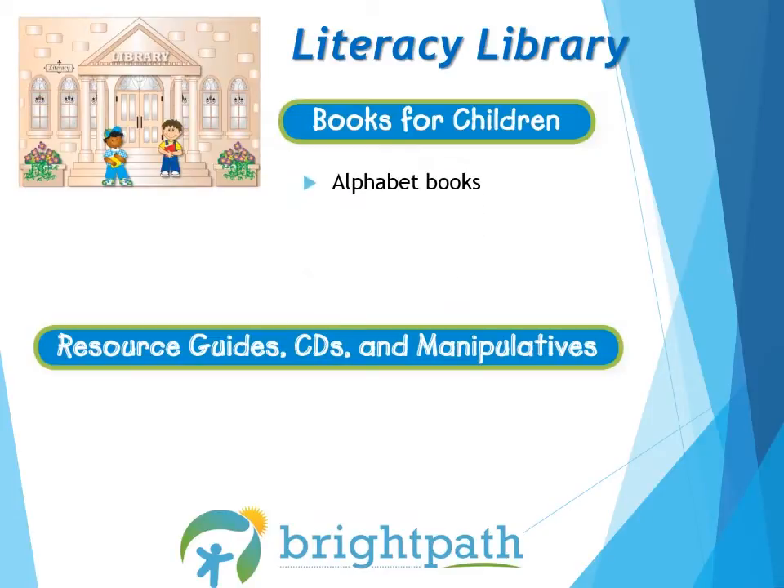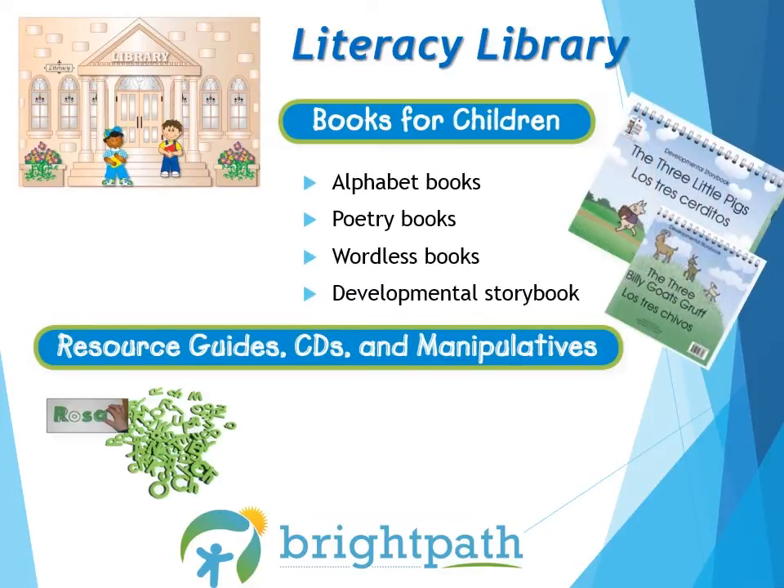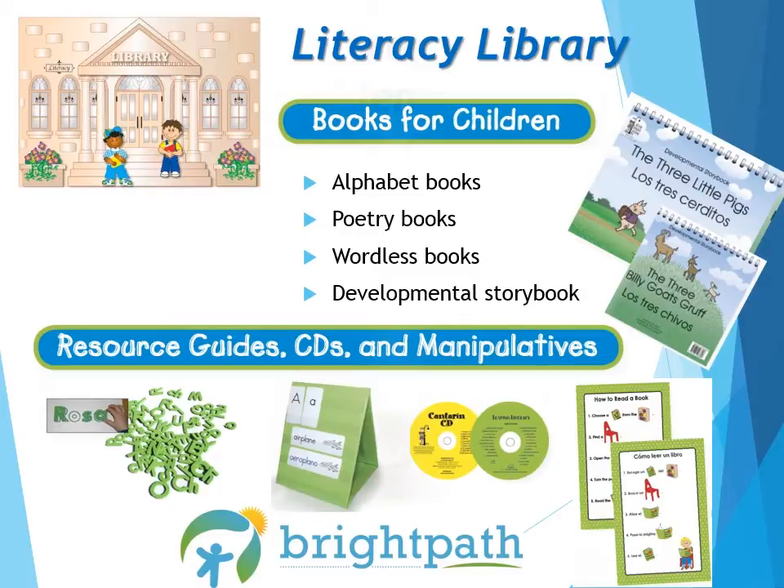Next, let's look at the items in the Literacy Library box. Here you will find books for children such as alphabet books, poetry books, wordless books, and the developmental storybook. The developmental storybook is divided into three stages of literacy: the first is for beginners, the second is for intermediate, and the third is for advanced comprehension and literacy skills. Children love these books. This box also contains the magnetic letters, the tabletop pocket chart, literacy CDs, and Rebus posters — all very useful tools to help children build their language and literacy skills.